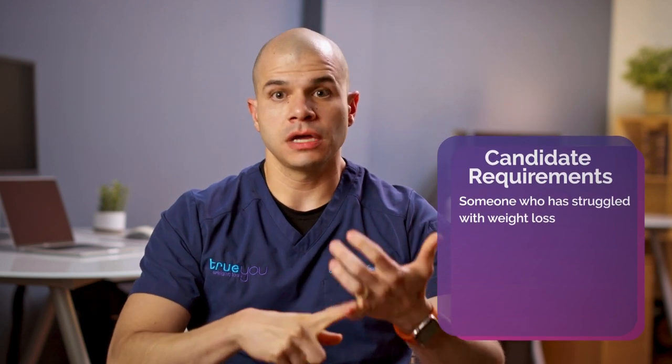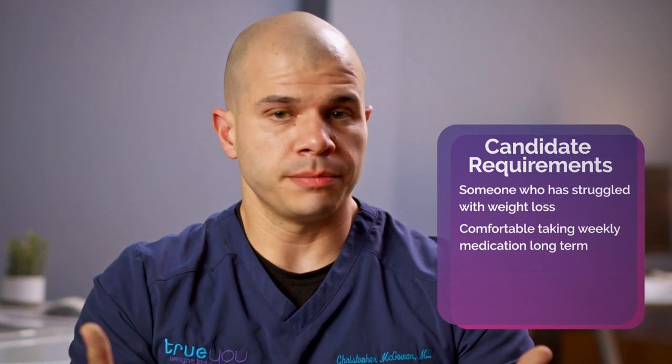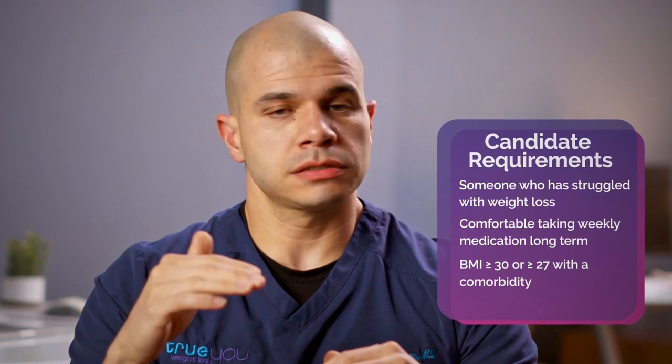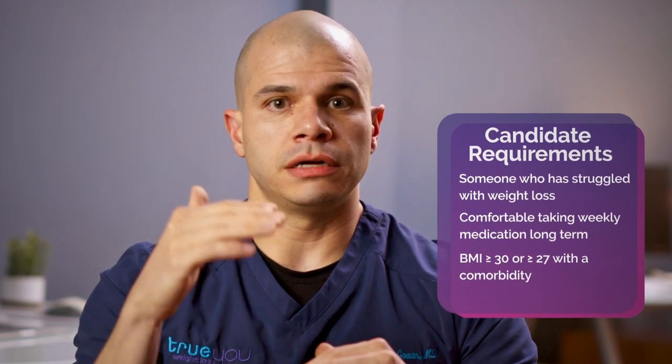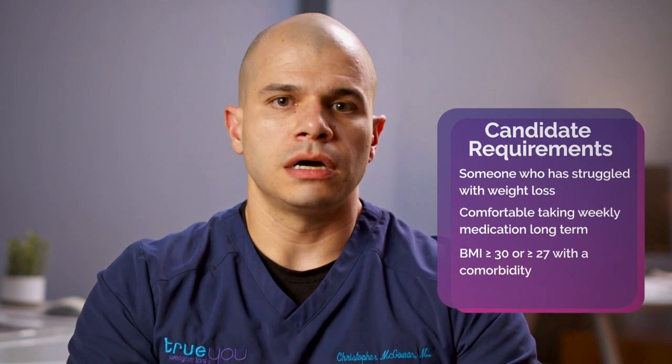A good candidate for Wegovy is someone who has struggled to lose weight through diet and exercise, and who is comfortable using a medication on a weekly long-term basis — that's really important. The FDA indication is for a body mass index or BMI of 30 or higher, or a BMI of 27 and higher with another comorbidity such as high blood pressure, diabetes, or high cholesterol.